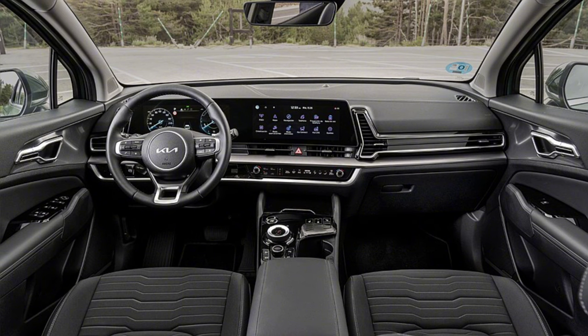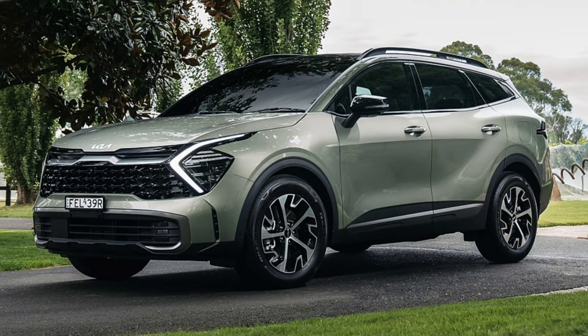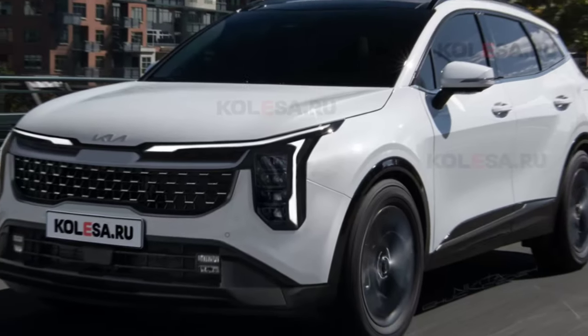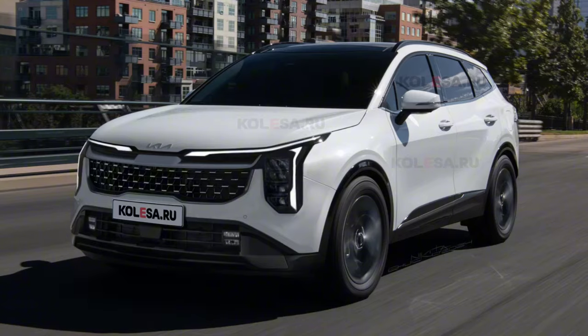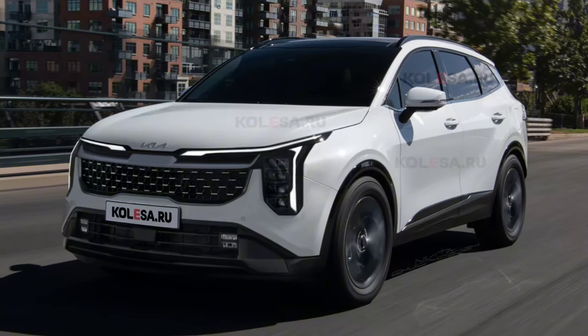There is no reliable information about technical changes yet. It is quite possible that the updated model will partially or completely retain the ongoing model's engine lineup. The premiere of the new updated Kia Sportage is expected to take place in the coming months — until then, stay tuned to our channel for more information regarding vehicles.